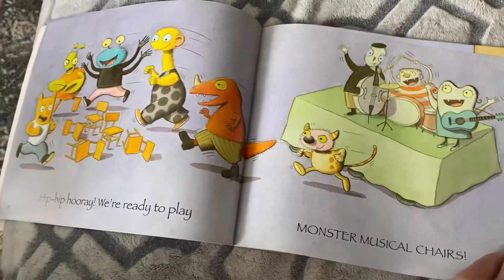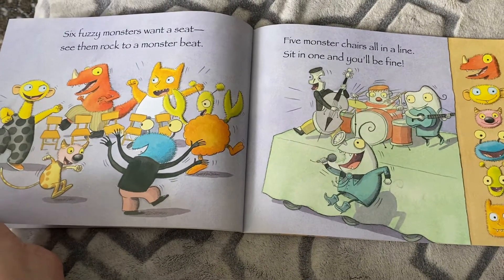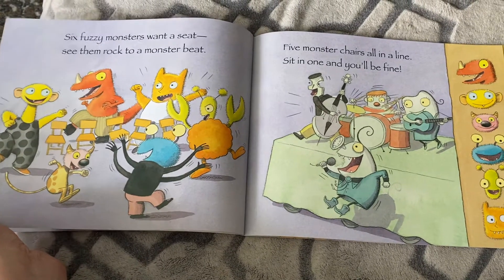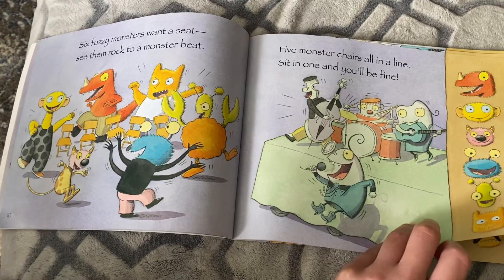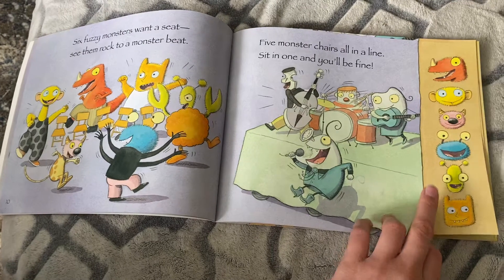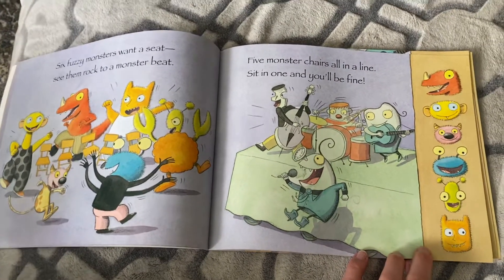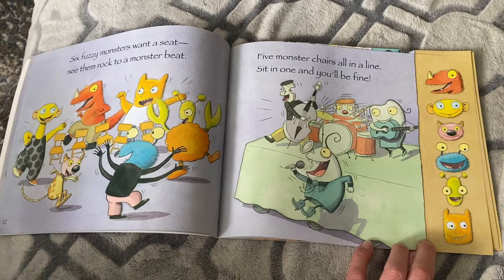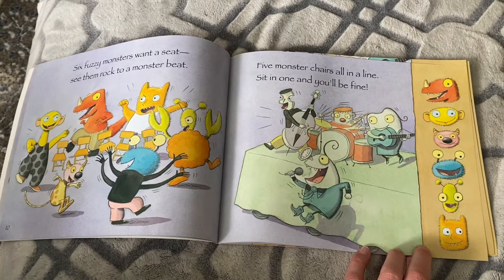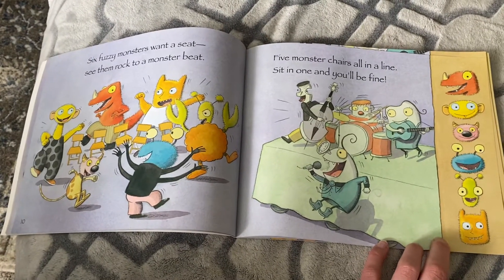Oh, so funny. Look at all those monsters — they're silly looking. Six buzzy monsters want a seat. See them rock to the monster beat. Five monster chairs all in a line. Sit in one and you'll be fine. You see the six monsters down the side of the page who are playing the game? I wonder which one will win. Can you take a guess? Can you predict which one? Do you think the orange one with the horn, the yellow one, the pink one, the blue one, the green one, or this yellowish-orange one down here? Take your guess — which one's going to be the winner?